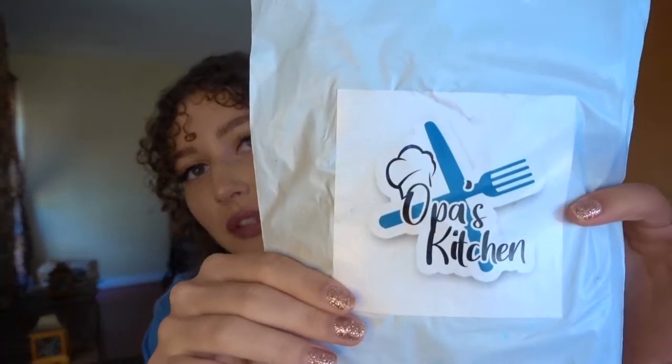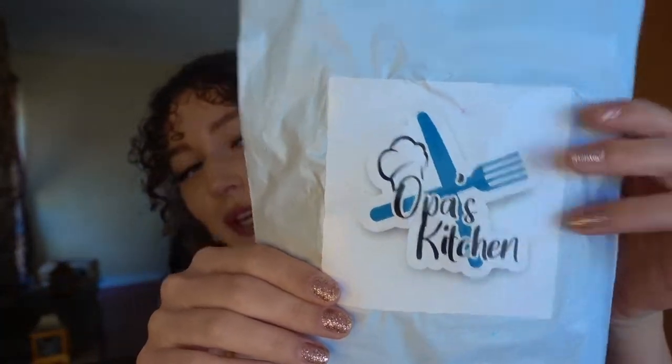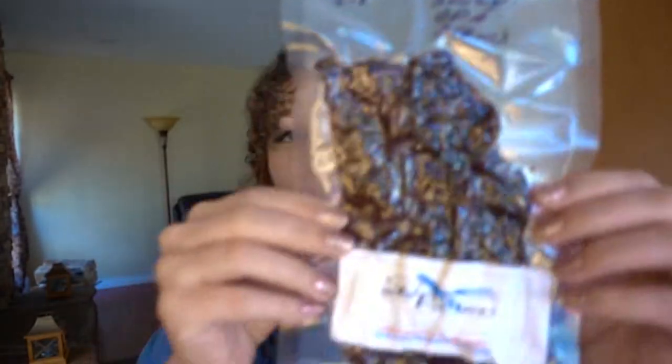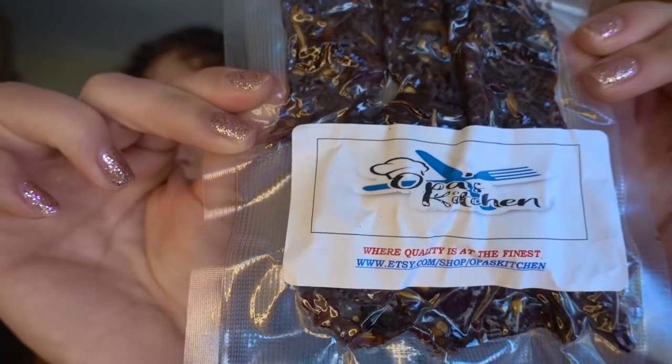Next. This one is from Opa's Kitchen. Who's Opa? Because I just bought from the kitchen and I'm hyped. They strive to offer the highest quality meat and freshest spices for the best price. The note says: 'Thank you for ordering the best beef jerky on the planet.' So this is homemade beef jerky — look at this thing. I am so excited. The blend that I got is Spicy Opa — the Spicy Opa blend.